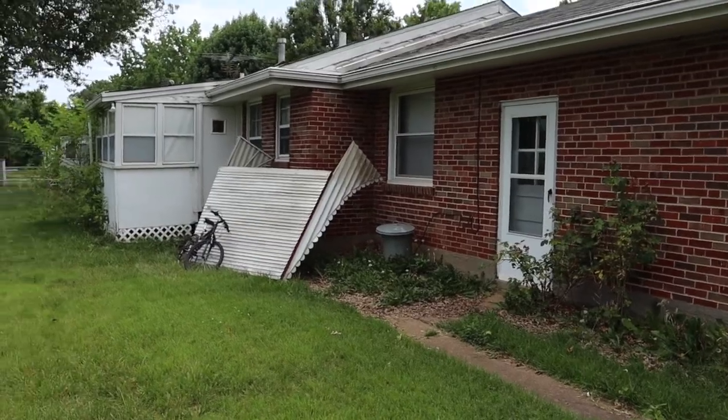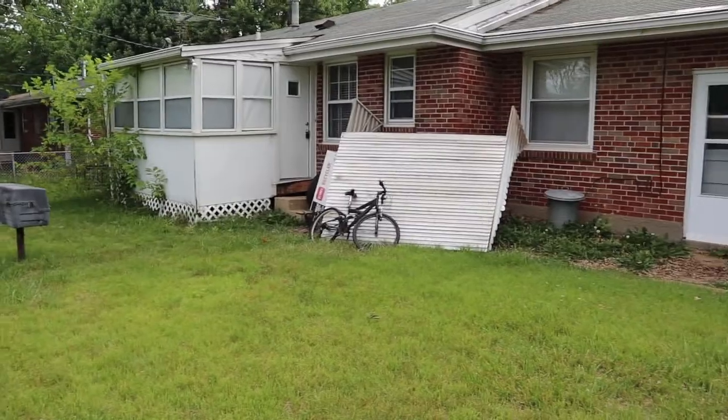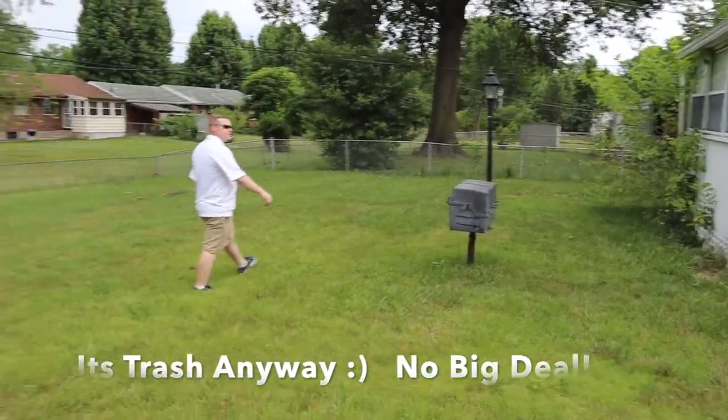One of our window covers looks like it fell off. I honestly can't say I've seen that before without somebody actually taking it down. There's not a lot of damage anywhere though, which is lucky.